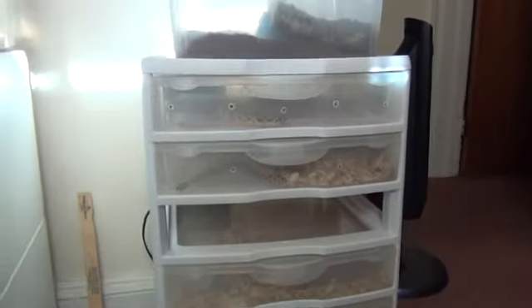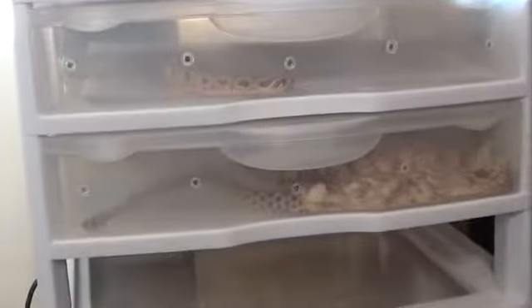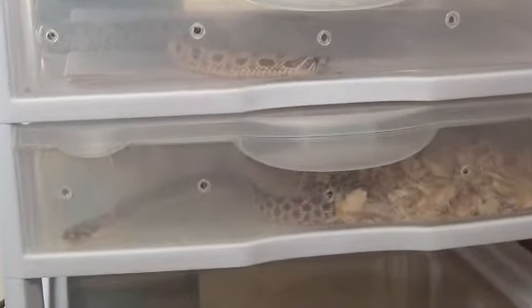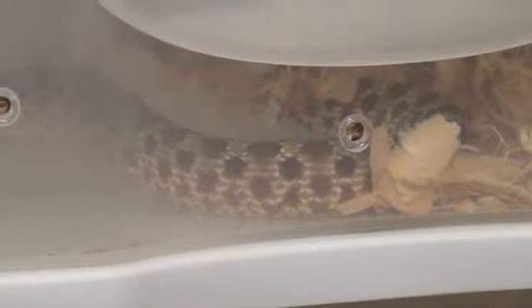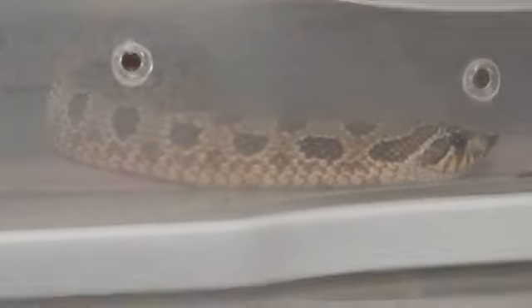We have a little mini snake rack here with some of Cindy's snakes in it. That's Red Rum — Red Rum's a red phase. And that's Gawain — Gawain's a green phase. Both are going to new homes tomorrow.